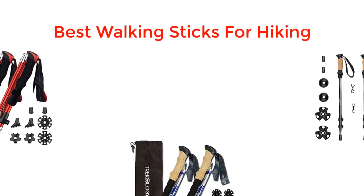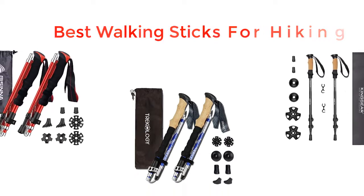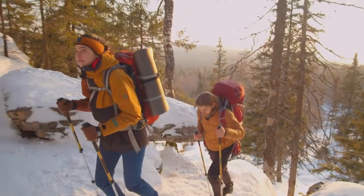What's up guys! Today's video is about the top 5 best walking sticks for hiking of this year, through extensive research and testing to put together a list of options covering price, performance, and particular use.